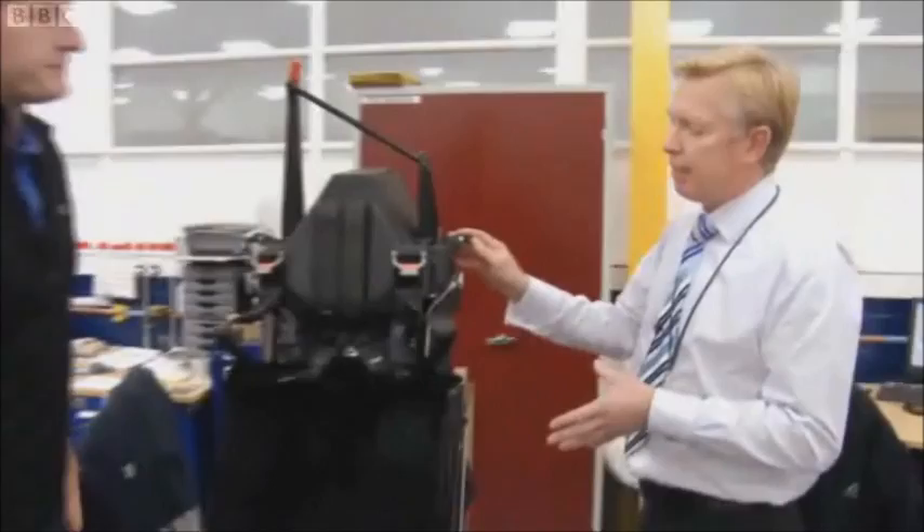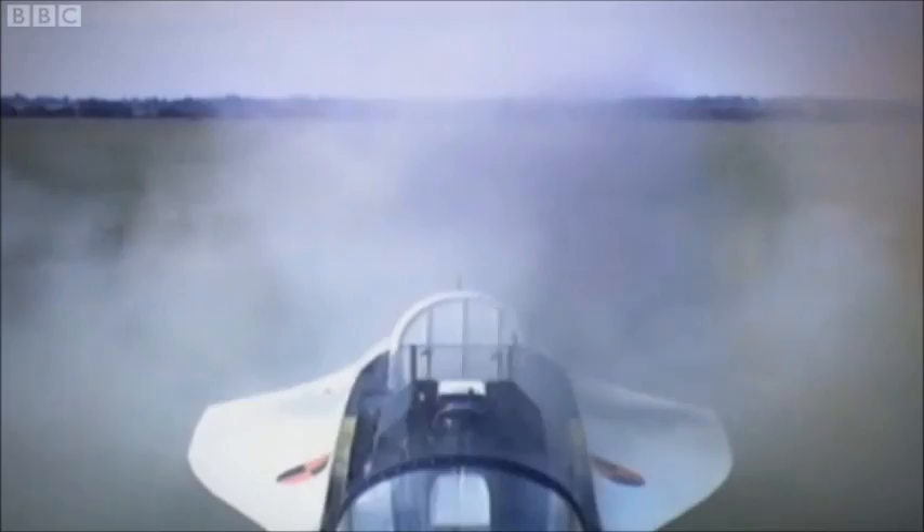Is an ejector seat just one big explosion? A lot of people think that, but really, when the pilot pulls the handle, there are some 17 explosives in this seat that operate simultaneously with each other. And all those 17 explosives effectively fire in less than 1.2 seconds.